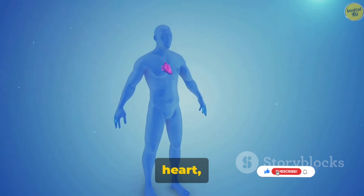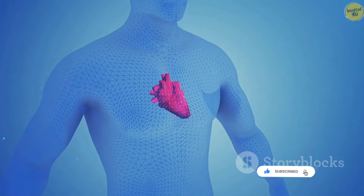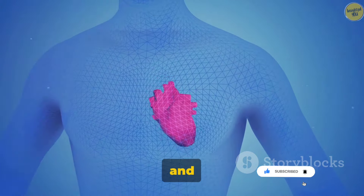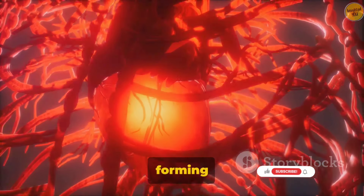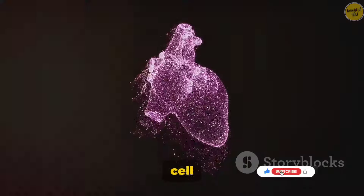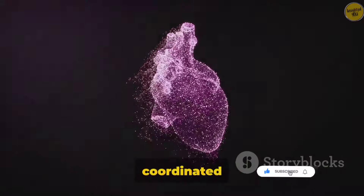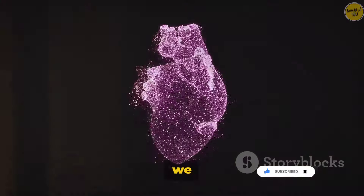Now let's talk about the heart, a marvel of nature, and its resident muscle, the cardiac muscle. Unlike its smooth and skeletal counterparts, cardiac muscle is unique. Its cells are branched, forming a network that allows electrical impulses to pass swiftly from one cell to the next. This coordinated effort results in the rhythmic contraction and relaxation we know as our heartbeat.